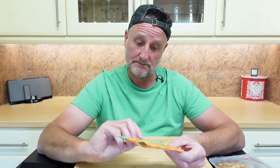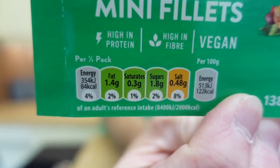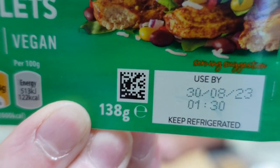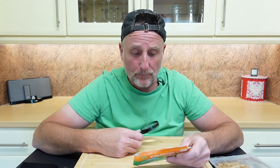So this is new Quorn jerk mini fillets — high in protein, high in fiber, vegan, ready to eat. There's your traffic light system and a QR code. 138 grams. Quorn products are a source of protein because they contain mycoprotein, a nutritious and sustainable protein source.